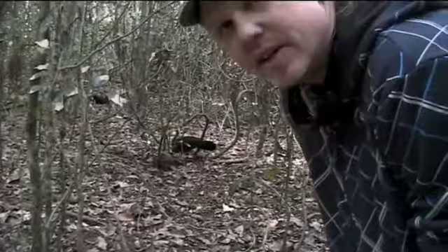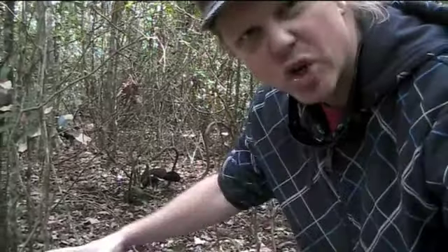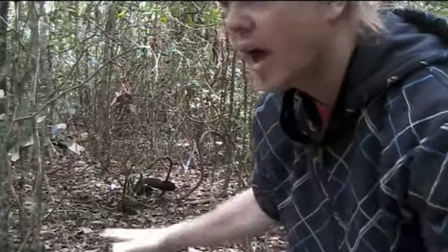That's a scrub turkey. When I was a kid my cousins had these running around their property. I know they have these huge nests that are like three by three meters and maybe a meter high, and I'm guessing they put their eggs in there.